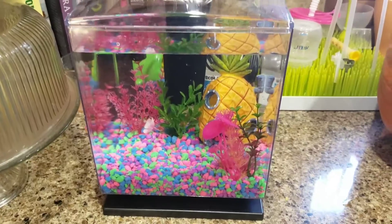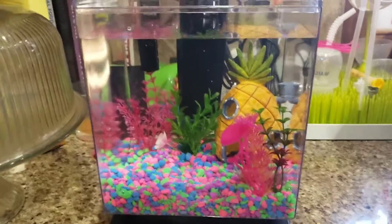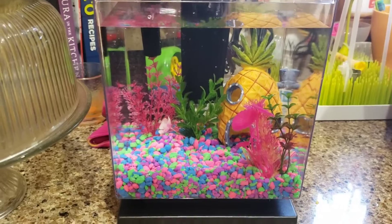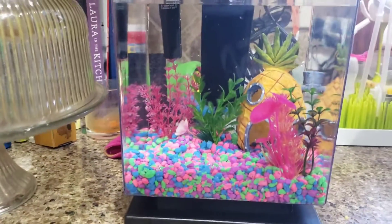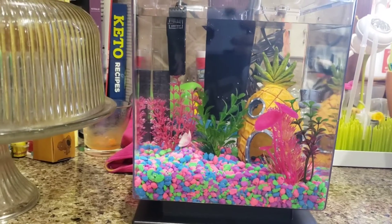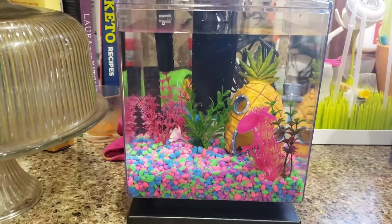The tank is already getting ready. Today is Friday the 12th — I thought it was the 13th but it's not. Now we need to wait seven days until the water is ready to put the fishes inside. What do you think, Dorian? Very nice, very nice.